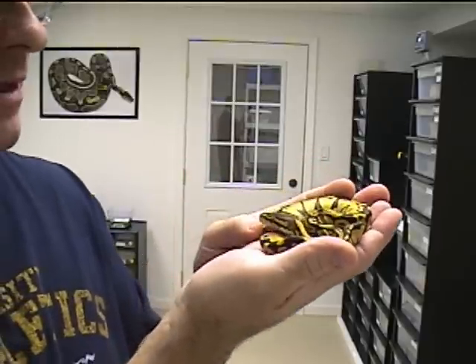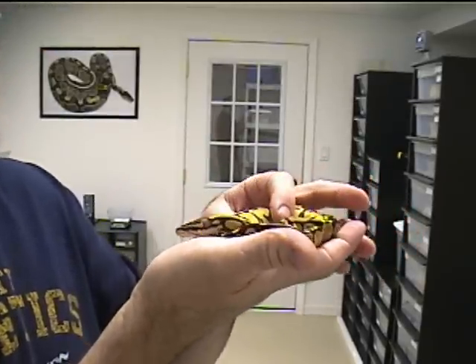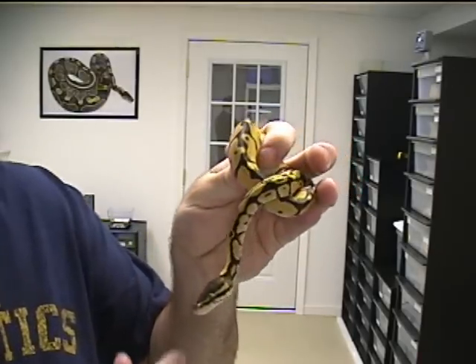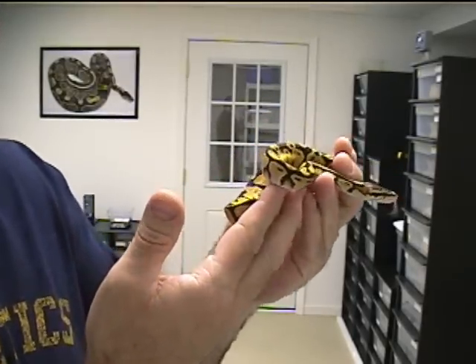Everybody's showing off their ghost pides and all that. I don't have any of that right now — hopefully I will eventually. But right now, this is what I got, so this is what I'm showing. Hopefully you guys are enjoying it.